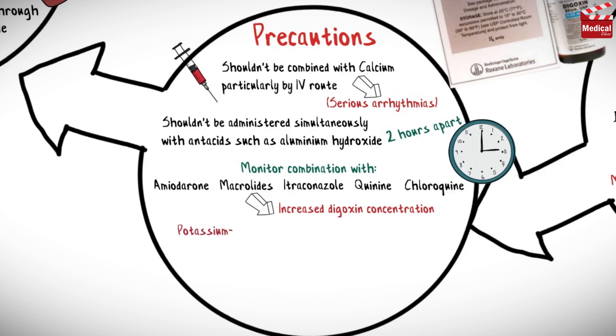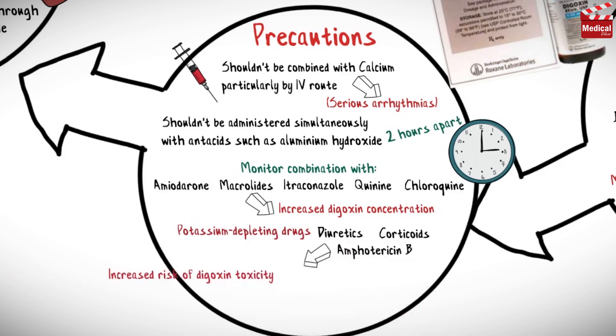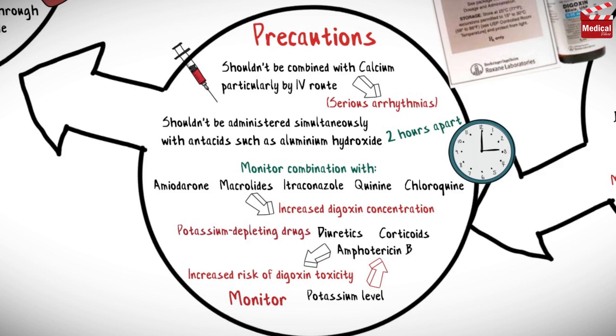Potassium-depleting drugs — diuretics, corticoids, and amphotericin B — lead to increased risk of digoxin toxicity. Serum potassium level should be monitored if possible in patients taking potassium-depleting drugs, and serum creatinine level should be monitored in patients with renal impairment.